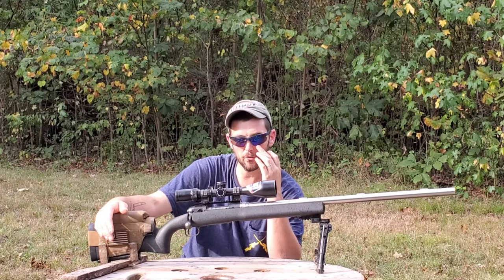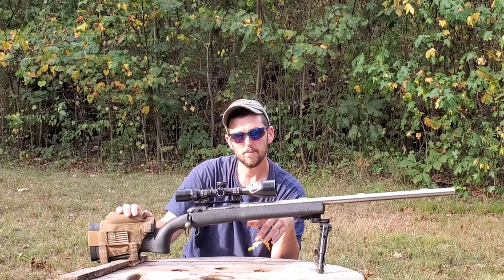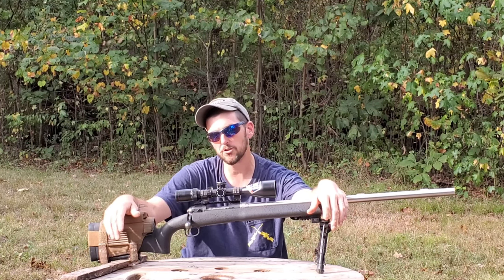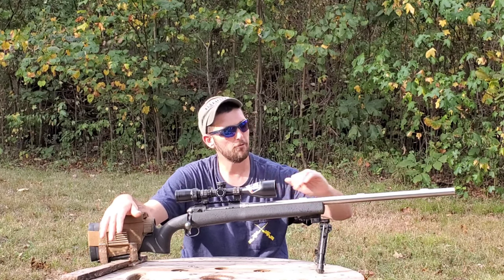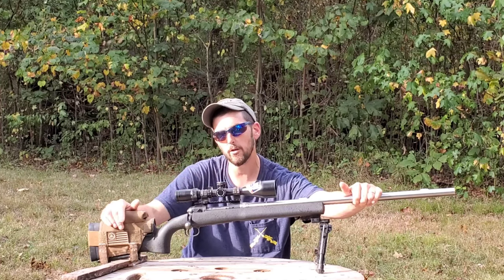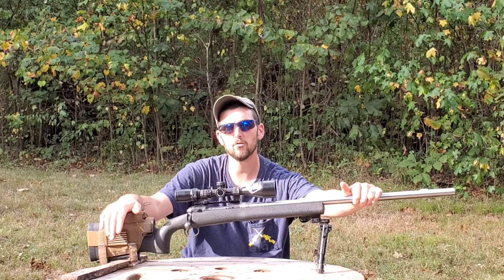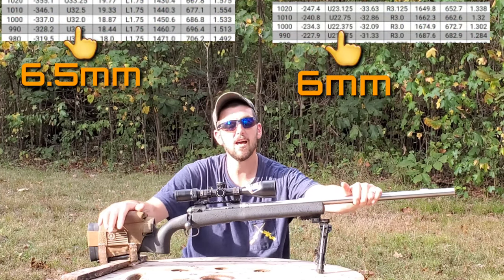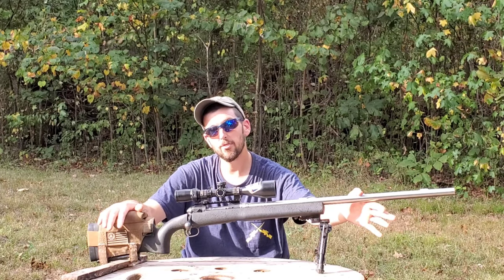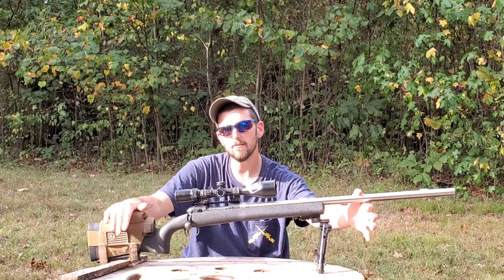A good friend of mine has a similarly built setup — a 6.5 Creedmoor with a Criterion barrel — and we shoot together regularly. Just to give you an idea of how flat the 6mm Creedmoor shoots: at 1,000 yards, his 6.5 Creedmoor with the top-of-the-line 147-grain ELDM requires about 33 MOA of elevation correction. My 6mm Creedmoor with the 108-grain ELDM only requires about 23 MOA at 1,000 yards — that's 10 MOA less elevation to shoot the 6mm over the 6.5.